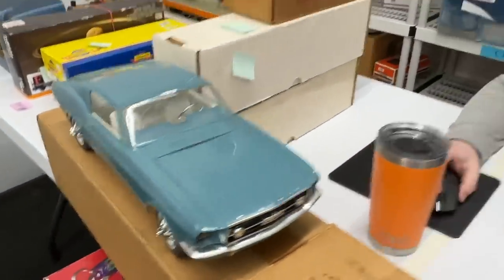I looked up this car and it looks like one just sold on auction for $250,000. Is that right? Oh, were you looking up the real one? Crap.